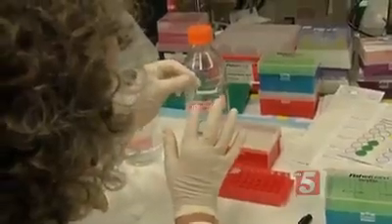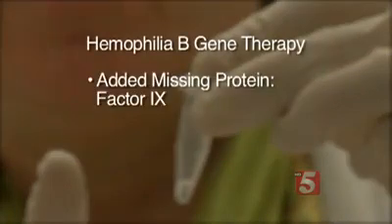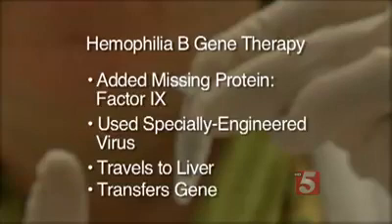But gene therapy has proven effective for some patients with hemophilia B. Researchers at St. Jude Children's Hospital and University College of London have added the missing protein, factor IX, to a specially engineered virus, which travels to the patient's liver and transfers the gene. This modifies their disease from a situation where they might bleed once a week to a situation where they hardly ever bleed.